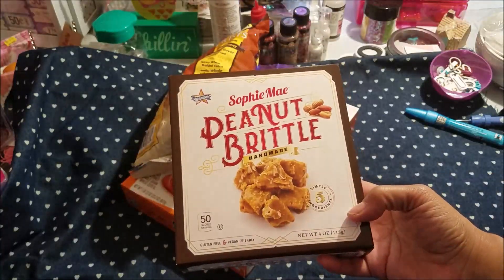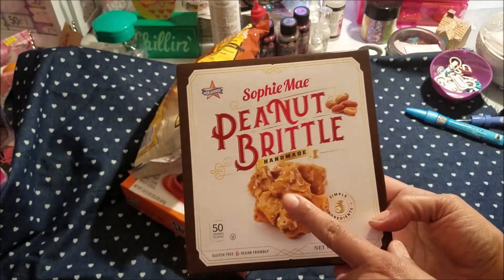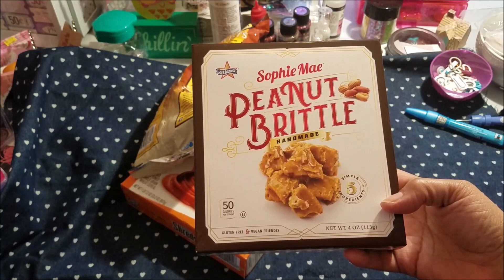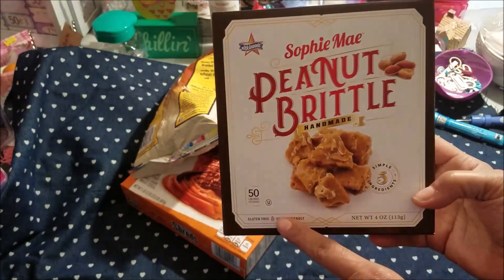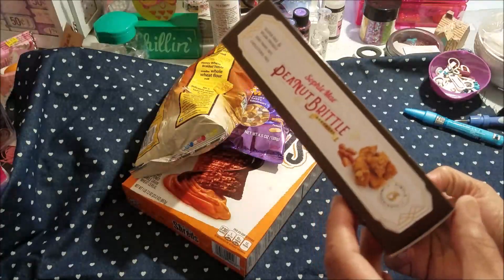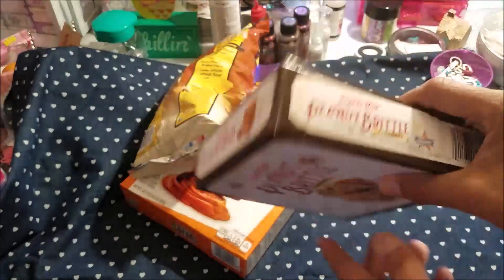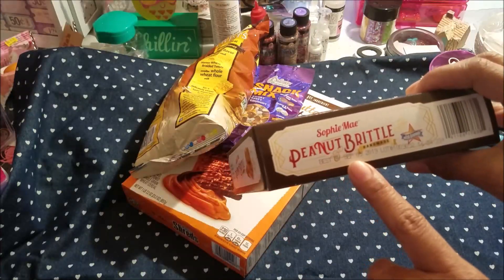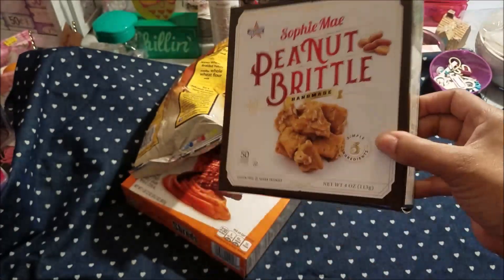Sophie's made peanut brittle — handmade. When I was younger I used to like this; I don't know about now. You know how your taste changes when you get older. But this is 50 calories and I just wanted to see if I liked it again. I'm a peanut person. Best by September 5th, 2019. This is a 4 ounce box.